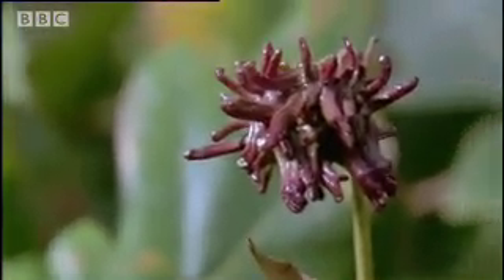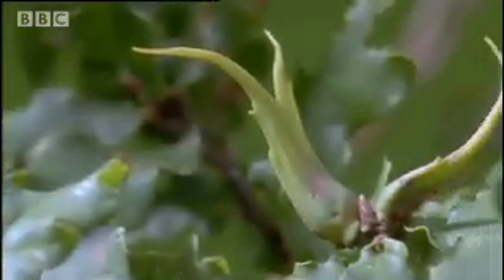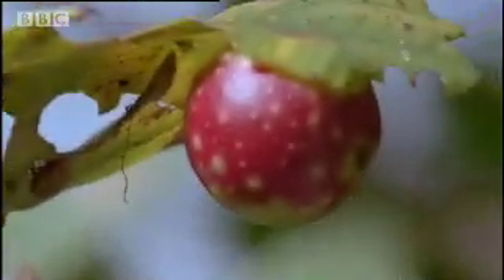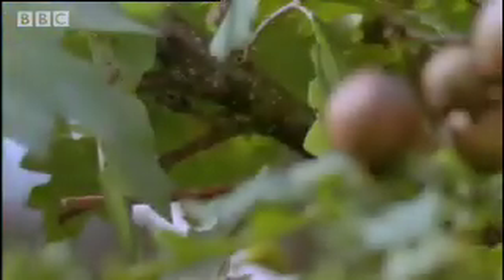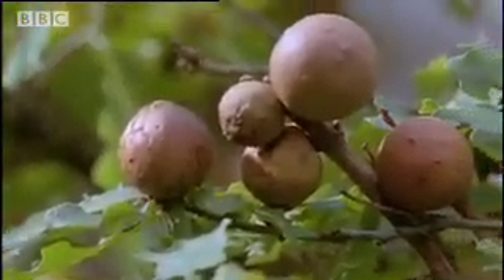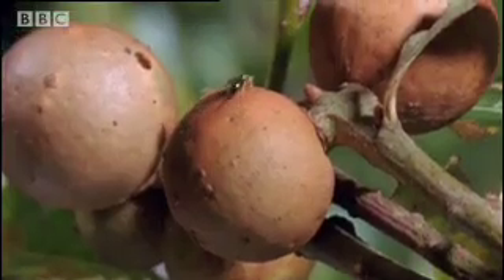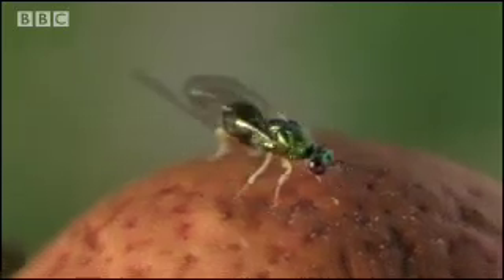A single oak tree may be afflicted by 70 different kinds of gall, each produced by different species of wasp, and each with its own particular contorted shape. These hard shells may seem to be effective defenses for the little grub inside them, but not necessarily so. This is another kind of gall wasp — and she's not a genetic engineer. She's a burglar.